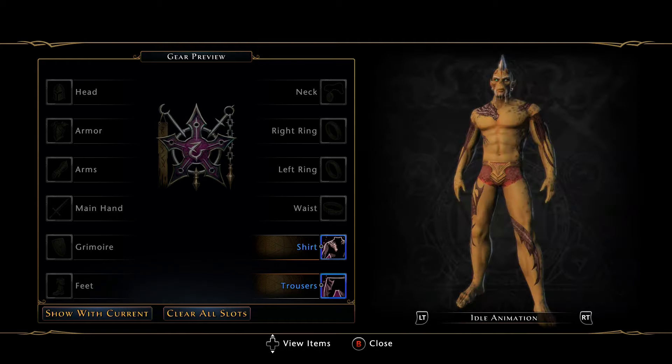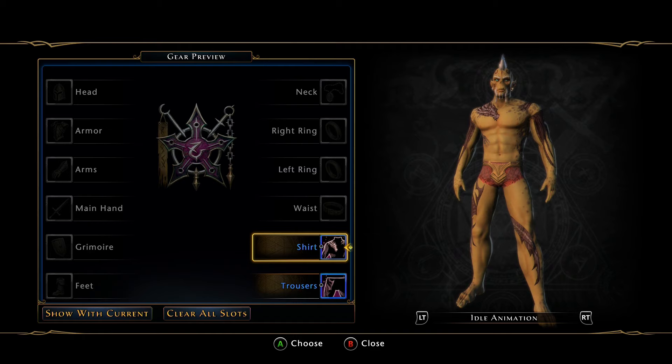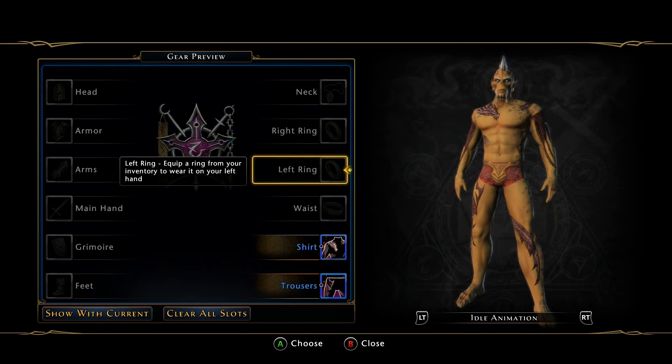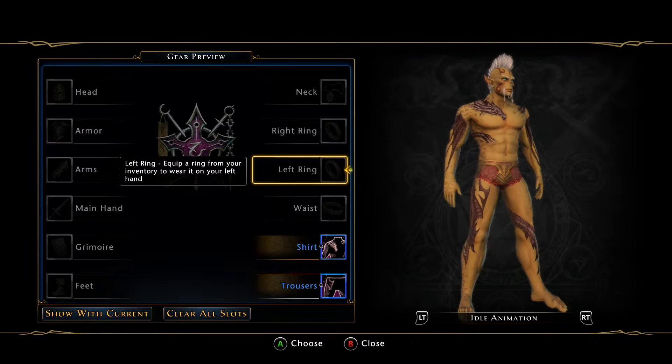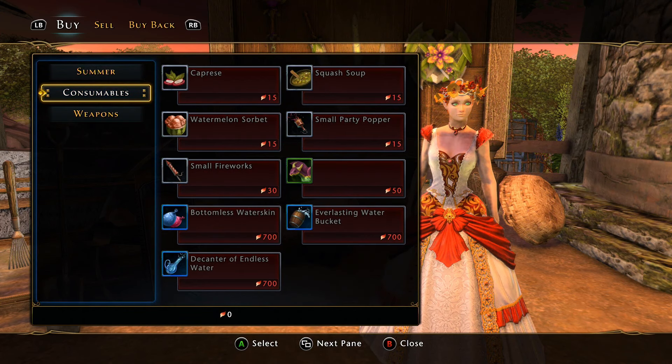Just to reiterate, these are shirt and pants transmutes, not fashion. It's basically a big red dragon tattoo — looks pretty cool, to be honest. A big red dragon tattoo around your body. Everything else is normal, nothing else new in here.